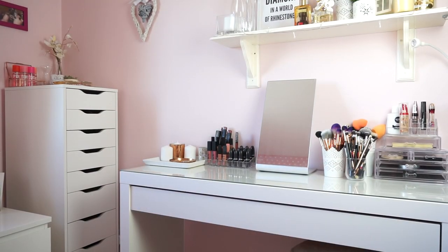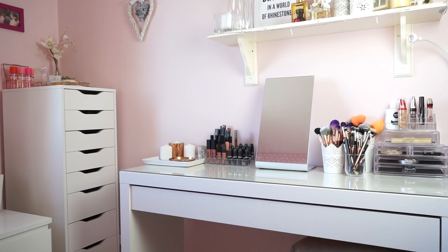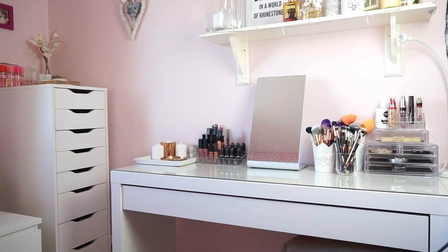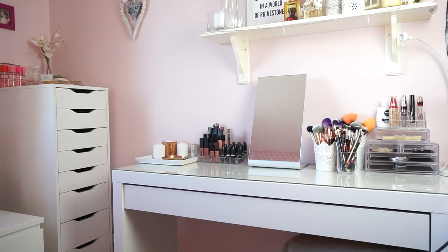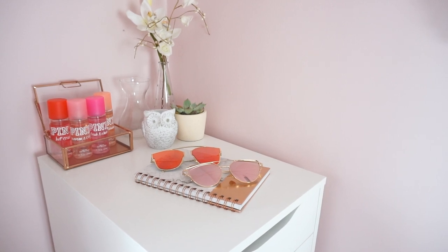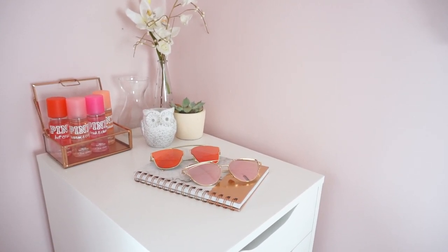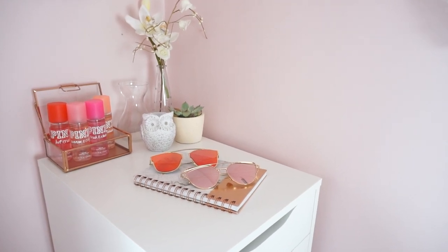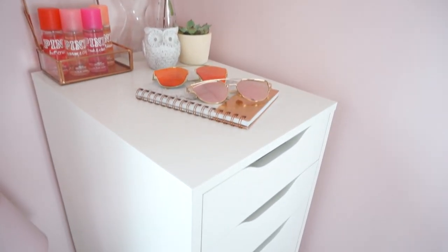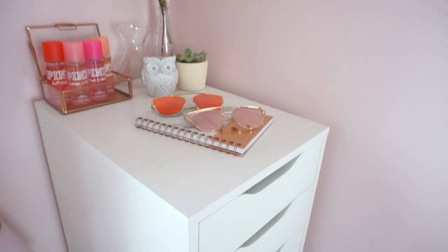Everybody has things that they love, and makeup is one of mine. So without making the video extremely long, let's jump straight into it. Here is a little overview of what my makeup station looks like — you can see the IKEA Alex 9 drawers and the desk. These drawers are literally the best thing ever. I know you've probably seen them on most YouTube channels and bloggers, but they honestly are the best storage for all of my makeup.